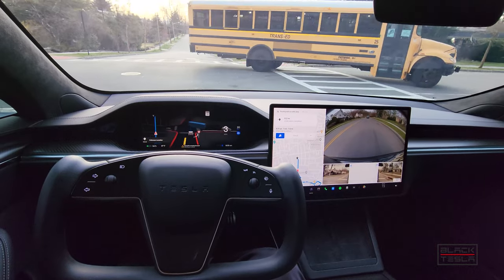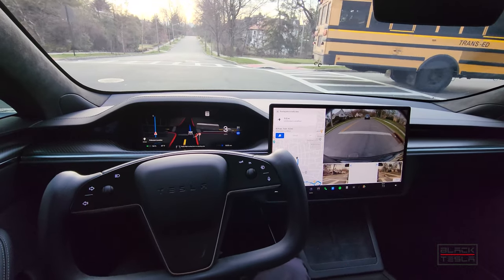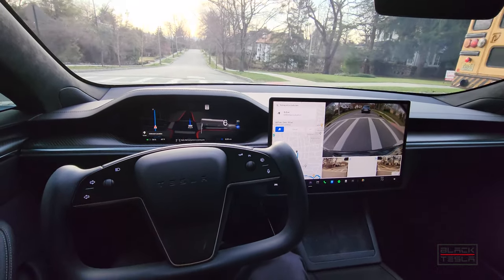Standard type of intersection here — creeping for visibility past a bus, and then it proceeds very nicely.